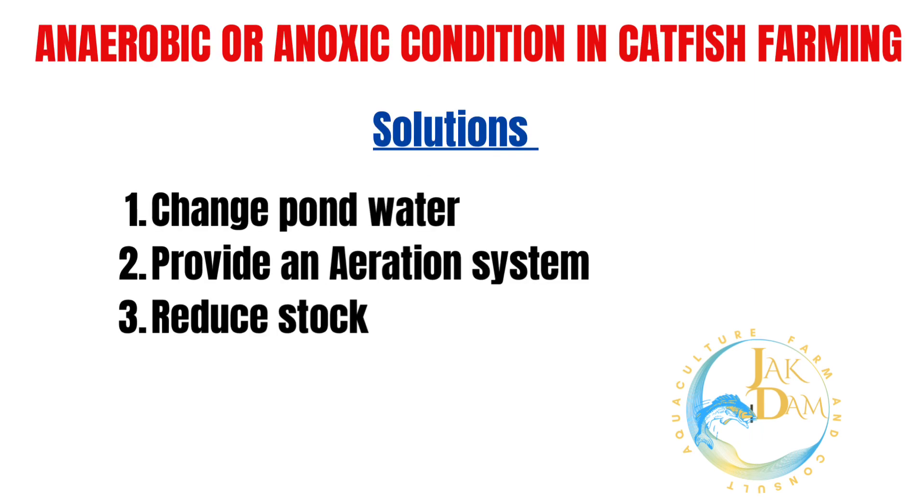So what can you do to improve this condition? 1. Change pond water — this is an immediate yet effective way of improving the oxygen content in your water. 2. Provide an aeration system, which helps diffuse more oxygen in your pond water.